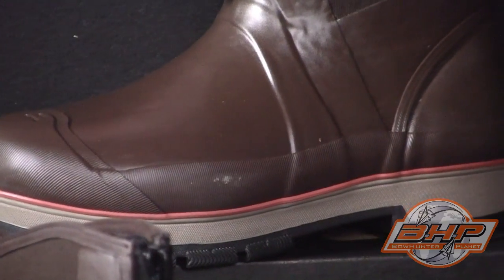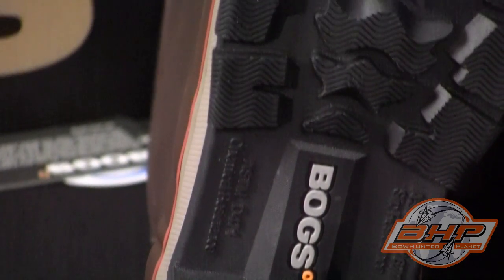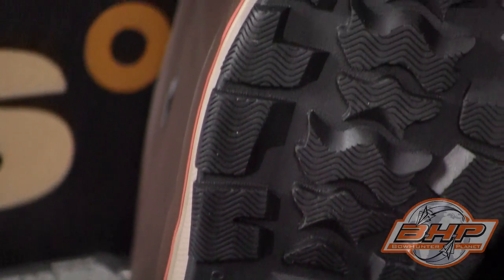Never get wet again in these stellar boots. Whether you're playing in the mud or climbing a hill, Boogs boots will never let you down, as they were built with quality in mind.